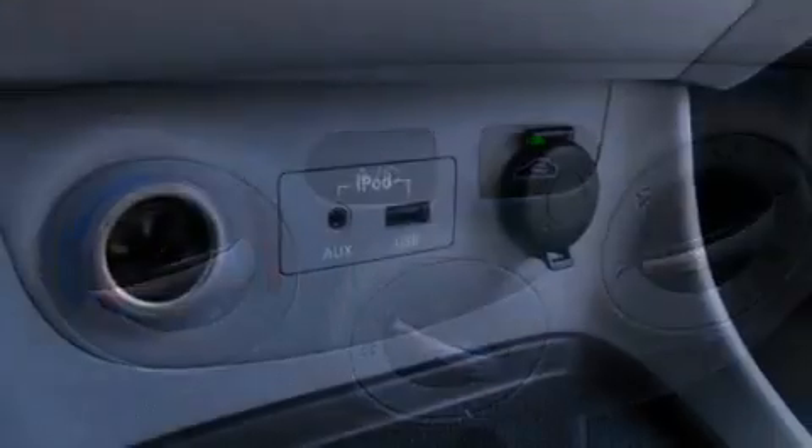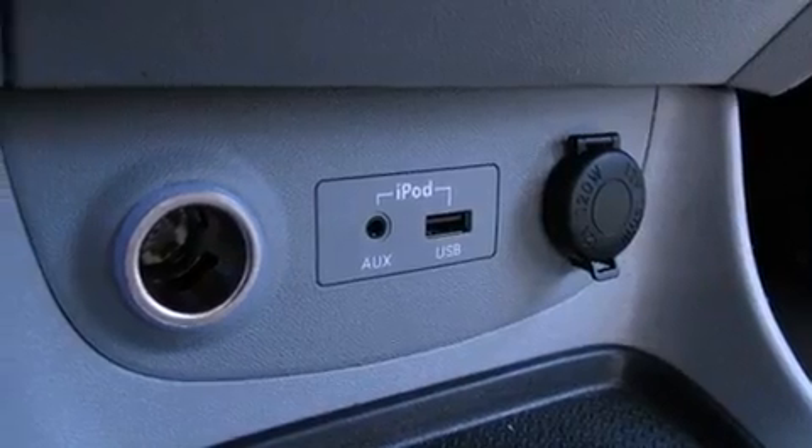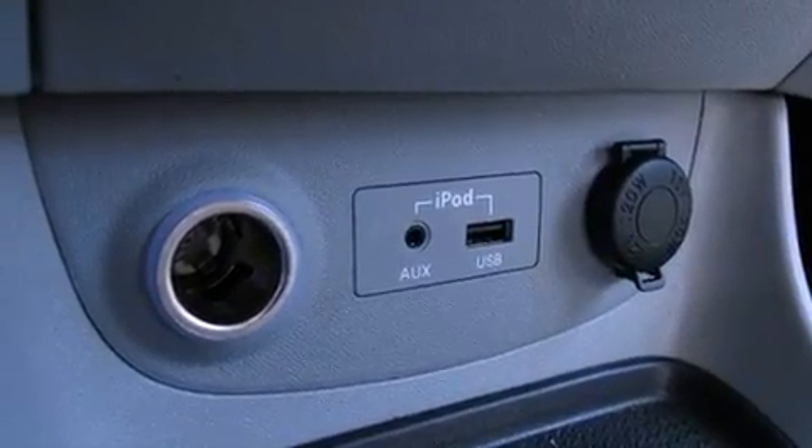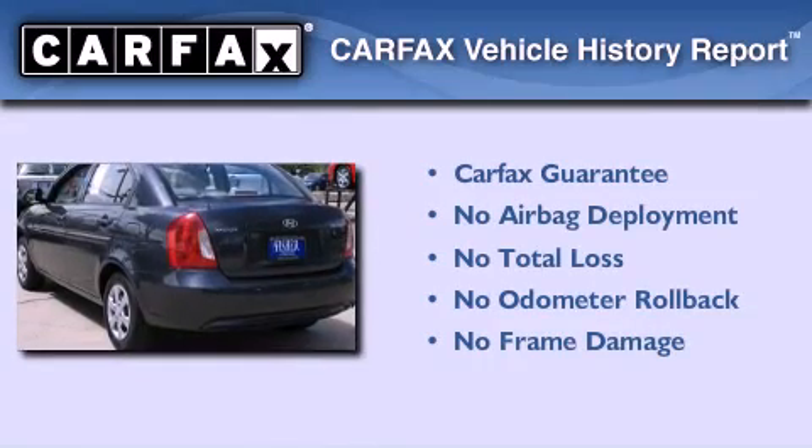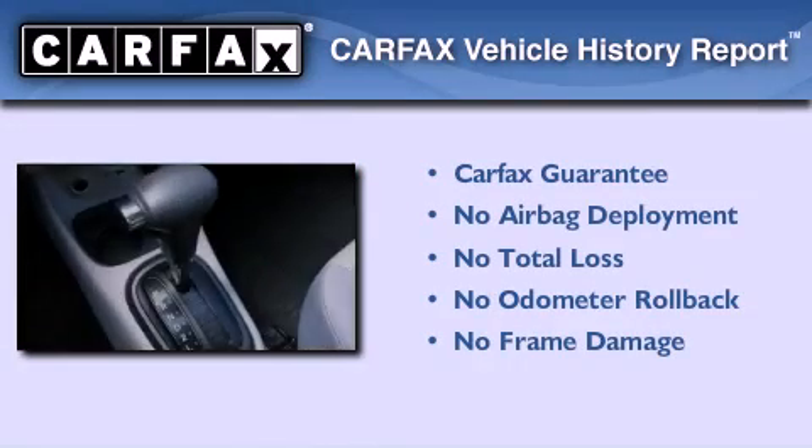With an EPA estimated rating of 36 miles per gallon on the highway, fuel efficiency does not take a back seat. Not to mention that this Hyundai qualifies for the Carfax buyback guarantee.